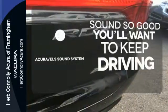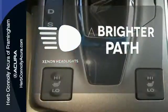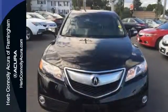Your favorite music has never sounded better thanks to the Acura ELS sound system. Illuminate your path with the Xenon headlights. Experience this ultra-modern RDX today — it's ready for a test drive.